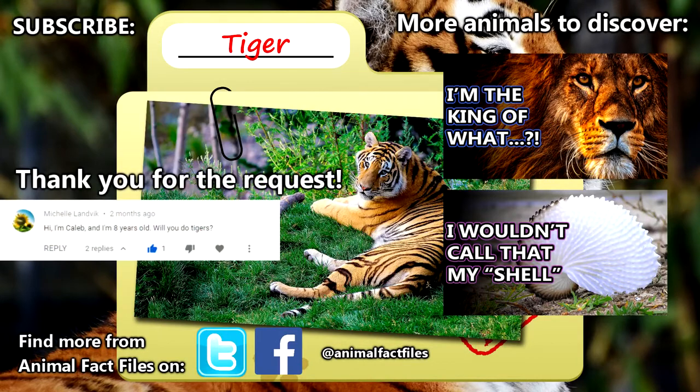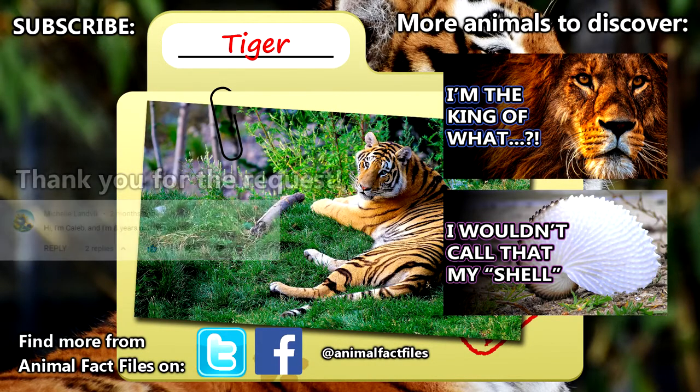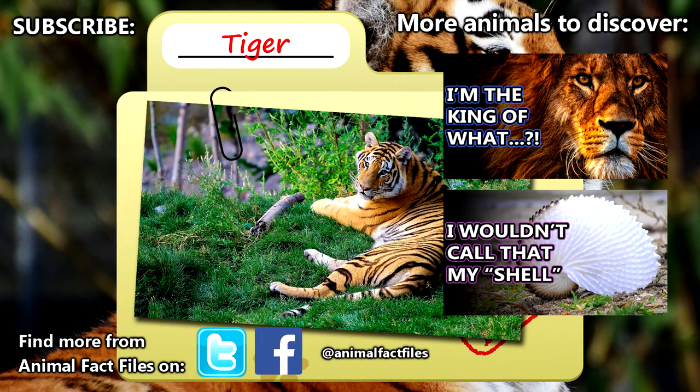For more facts on tigers, check out the links in the description. Thank you to Caleb for today's request. Give a thumbs up if you learned something new today, and thank you for watching Animal Fact Files.